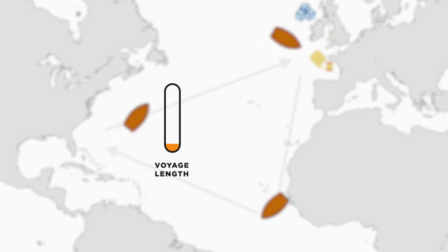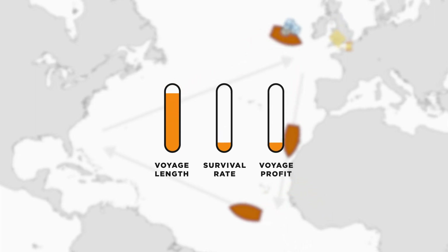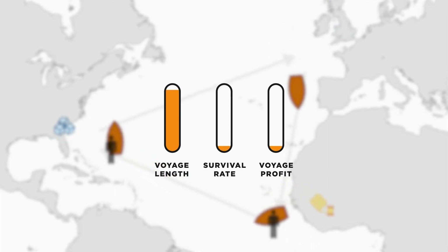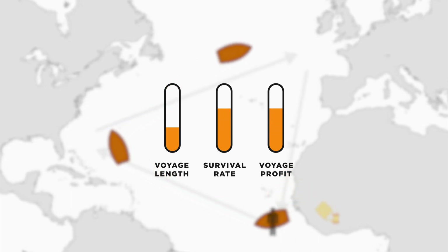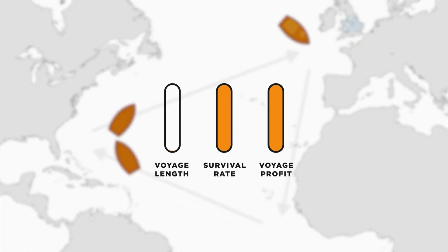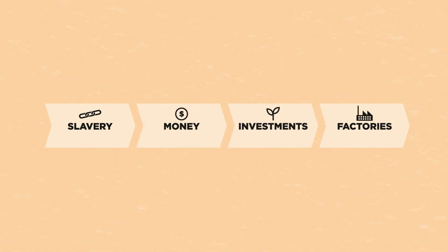The longer the voyage was, the lower the survival rate of the slaves would be, which would make the trip less profitable for the traders. Among similar areas in Britain, it could be shown that areas where the inhabitants' ancestors had unusually short voyages industrialized faster than those where their ancestors had unusually long voyages. This shows that those who had successful slave trade investments generally industrialized quicker because of having more money to invest, highlighting how slavery played a part in accelerating the industrial revolution after it had started.